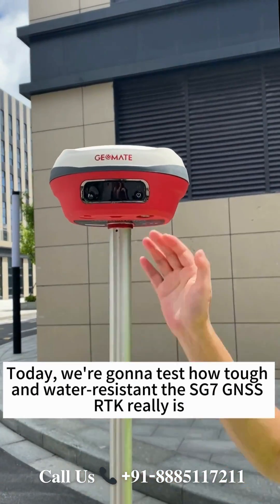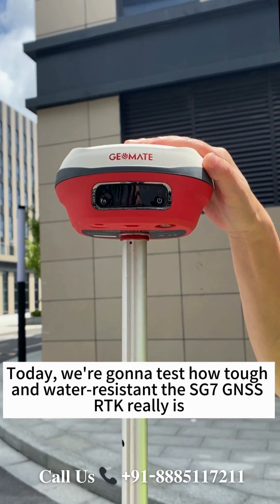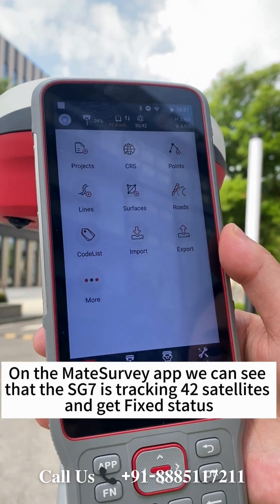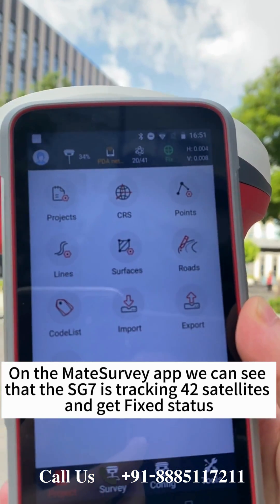Today, we're gonna test how tough and water resistant the SG7 GNSS RTK really is. First, we connect the SG7 to the FC2 handheld controller. On the Mate Survey app, we can see that the SG7 is tracking 42 satellites and get fixed status.